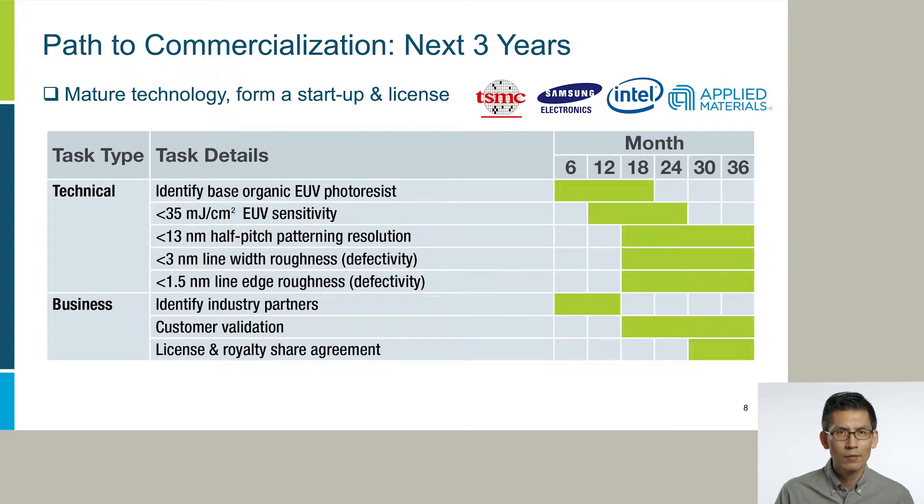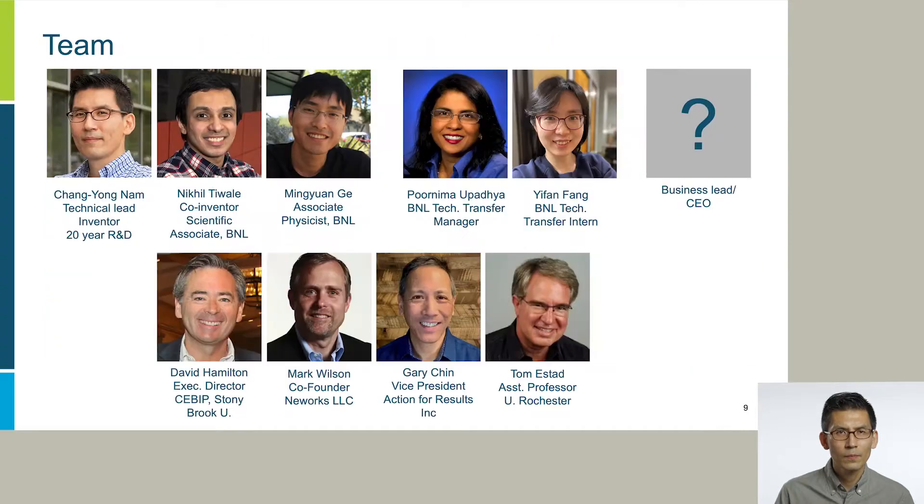Overall, we expect a six to seven-figure investment to get to commercialization. As for the team, I have 20 years of experience in semiconductor R&D and am the technical lead and inventor. Nikhil Tiwale is a co-inventor and nanofabrication expert. Mingyuan Zi is a characterization expert and will help with customer discovery. Pruni Upadia and Yifan Feng at BNL Tech Transfer will help with the IP aspect. We also have a great team of business advisors — including David Hamilton, executive director at CBIP; Mark Wilson, co-founder of NewWorks LLC; Gary Chin, VP of Action for Results Inc.; and Tom Estet, professor at University of Rochester.